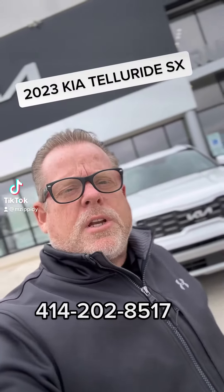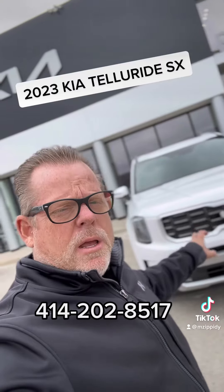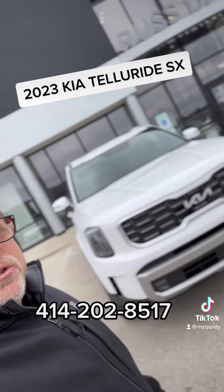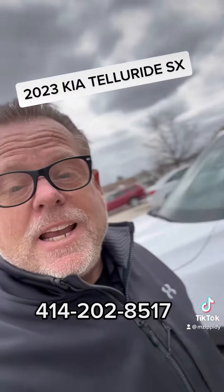Good afternoon, this is Michael Zippy due over at Rastero Kia Wauwatosa. I have behind me a 2023 Kia Telluride SX all-wheel drive, Glacial White Pearl with the mahogany interior. Let's take a look inside.